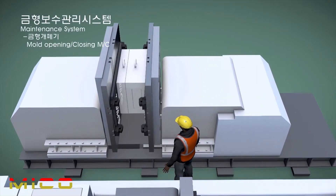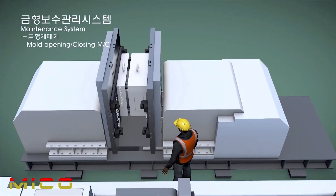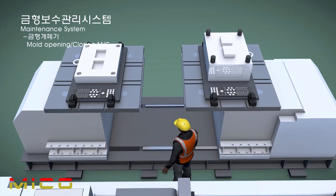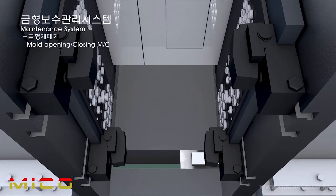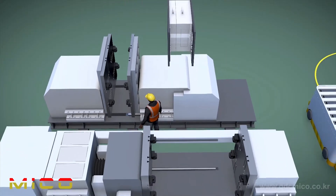The maintenance system is devised to clean and maintain the mold before mounting it on an injection molding machine or press machine. It is enabled to reverse and to open and close the mold, providing worker safety and convenience. It can also reduce the time to mount the mold by applying a hydraulic clamp.